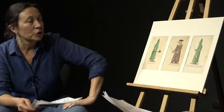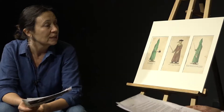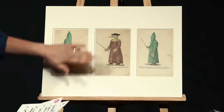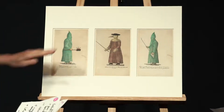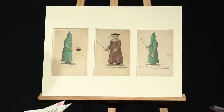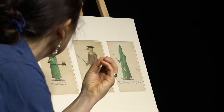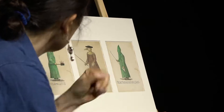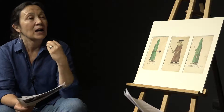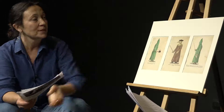Ce costume étrange correspond à une logique médicale de l'époque : on redoutait que la peste ne s'introduise dans le corps par l'air. Il s'agissait donc d'obturer tous les orifices du corps par un vêtement imperméable en cuir ou en toile cirée, des bottes, des gants, et ce fameux masque destiné à protéger les yeux, le nez et la bouche. Le bec contenait des parfums destinés à intercepter et neutraliser les vapeurs pestilentielles, d'où ce long réceptacle en avant.